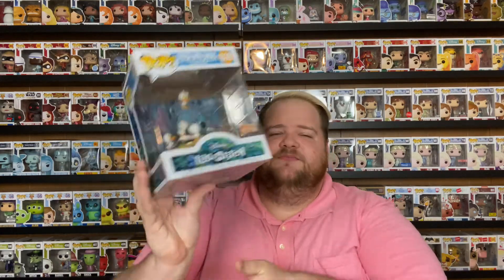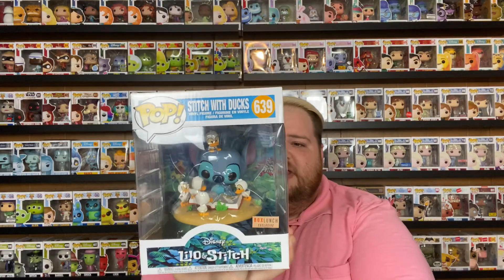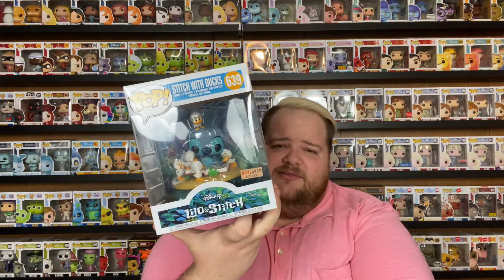The next Funko I got from Box Lunch — this is Stitch with Ducks, one of the cutest Funkos I have in my collection. I don't have a whole lot of Lilo and Stitch Funkos, but I do have the original Stitch. This Funko was $24 on Box Lunch but I had about $10 in Box Lunch money from past spending, so I ended up getting him for $14 plus about a dollar shipping — basically a $30 Funko for half price. He's also a Loungefly backpack out there with Stitch on a duck float — if you get the Funko Pop, make sure you look for the Loungefly backpack as well.